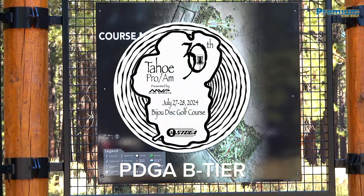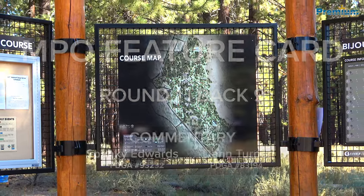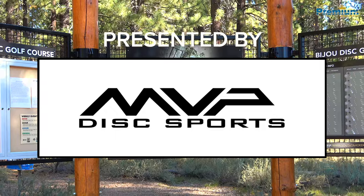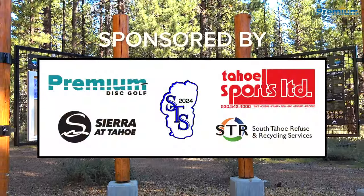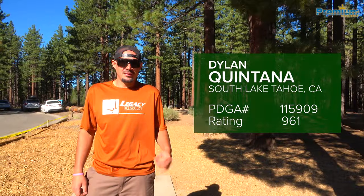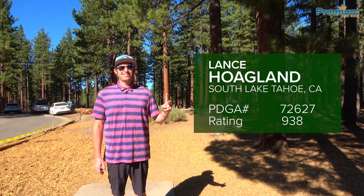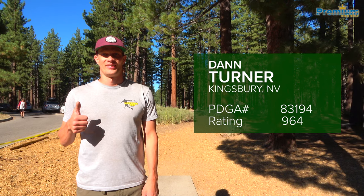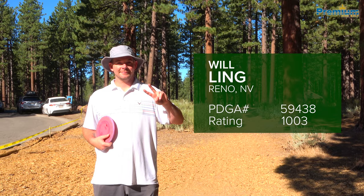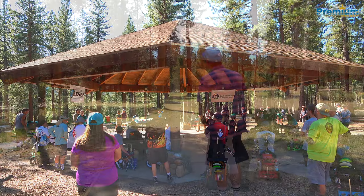Welcome back to the 30th Annual Tahoe Pro-Am presented by MVP Disc Sports, here at Bijou Community Park in South Lake Tahoe. My name is Spanky Edwards and I'm here with Cleveland Dan — Daggett Dan — welcome back. We're going into the back nine on this 27-hole course. So far, three of our players are six down, Lance is five down, and I'm two under after 18.